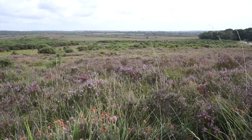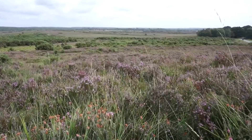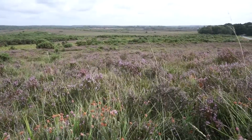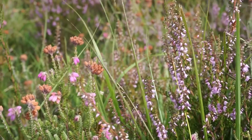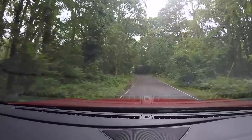I'm finding the landscape in the New Forest area quite interesting but contrasting — you've got these open moors and then these dense, beautiful old forests as well.